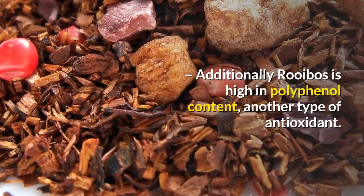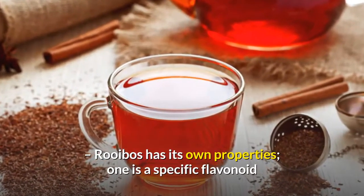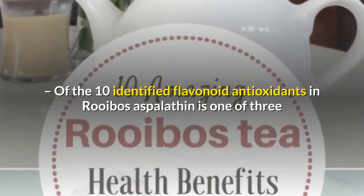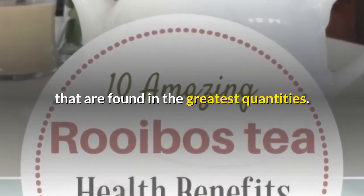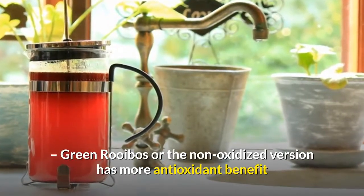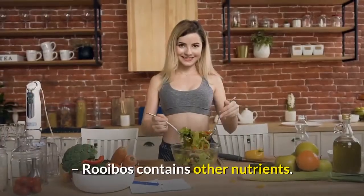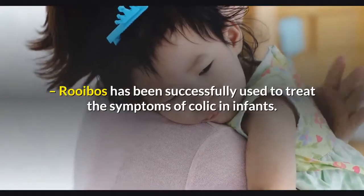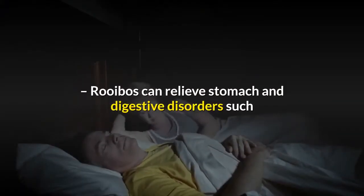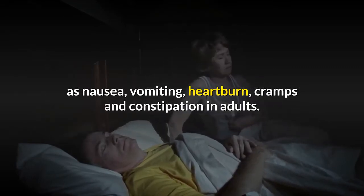Additionally, rooibos is high in polyphenol content, another type of antioxidant. Rooibos has its own unique properties — one is a specific flavonoid found only in rooibos called aspalathin. Of the 10 identified flavonoid antioxidants in rooibos, aspalathin is one of three found in the greatest quantities. Green rooibos, or the non-oxidized version, has more antioxidant benefit than the more popular oxidized version. Rooibos contains other nutrients and has been successfully used to treat the symptoms of colic in infants.